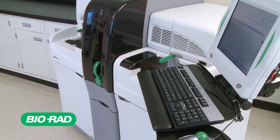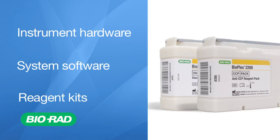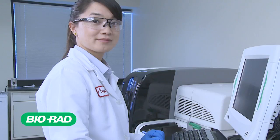This video demonstration will provide an overview of key features of the instrument hardware, system software, and the reagent kit formats to give you a better understanding of this cutting-edge platform.